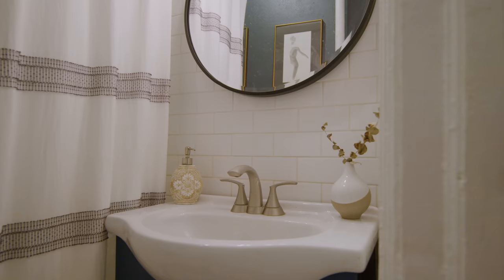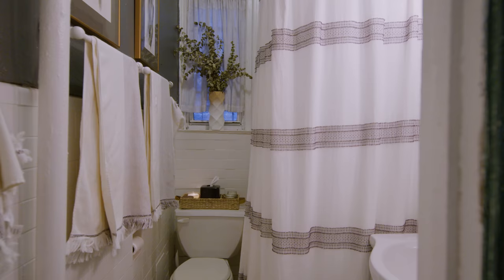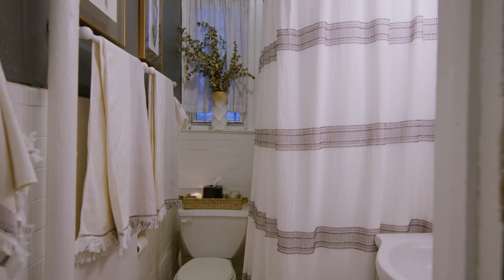And then back here is my very New York City tiny bathroom, which is nothing special, but one day I would love to completely remodel it if I can.